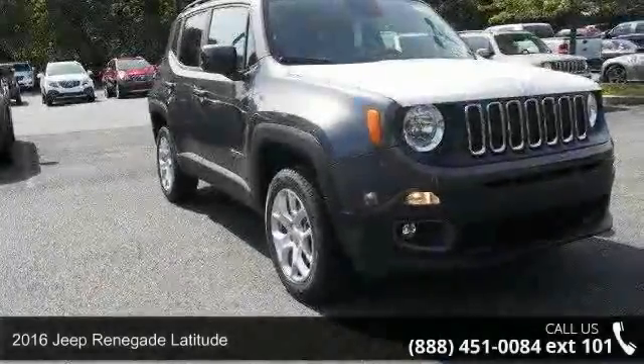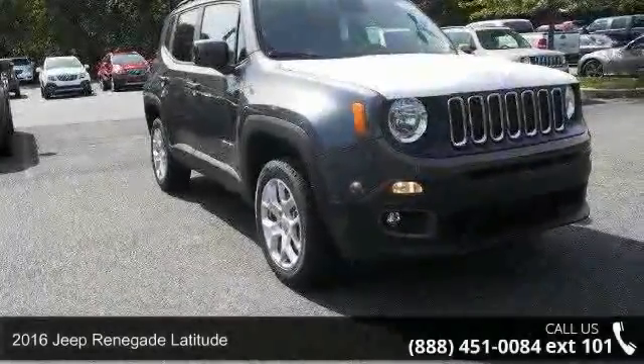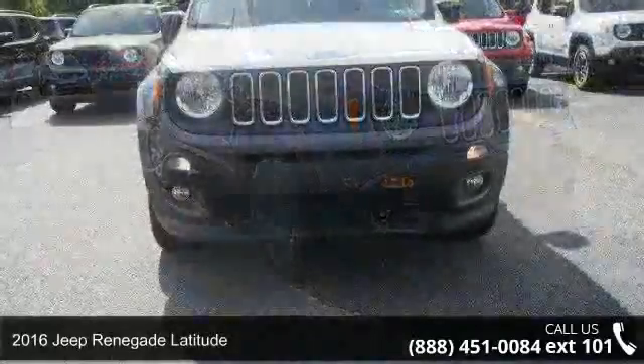Presenting the 2016 Jeep Renegade Latitude. This may be the set of wheels you've been looking for.